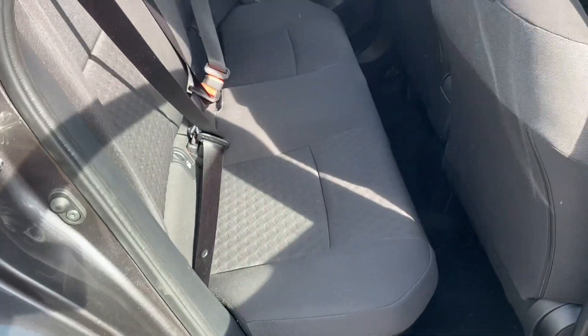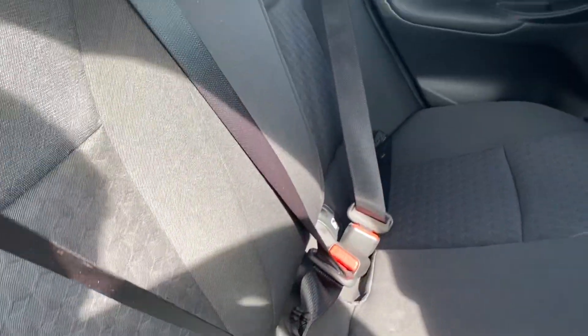Good look into the back. You have your cloth interior. You have ISOFIX points on both sides of the back of the car.